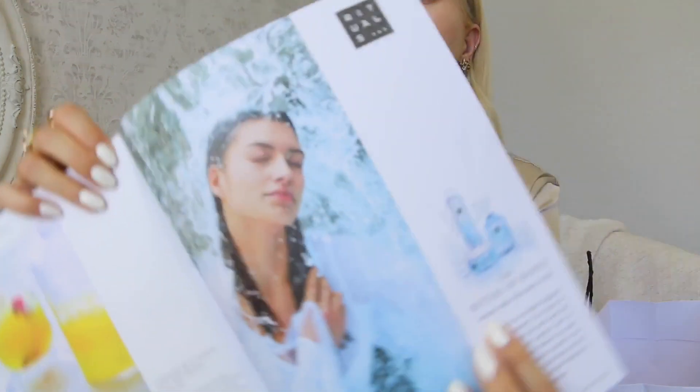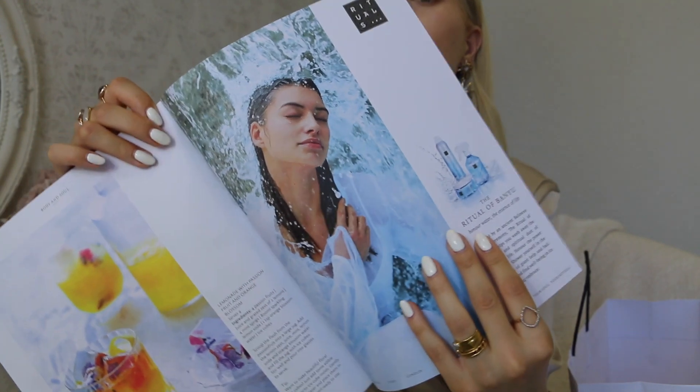By the way, I got their magazine — they have a new line for summer called Ritual of Banu, a watery aquatic scent. I'm not a fan of aquatic scents at all so I didn't get that body cream. Of course I couldn't leave with only a body cream! They have this new Namaste skincare line — I couldn't resist. The products look insanely beautiful and the packaging is just perfection.